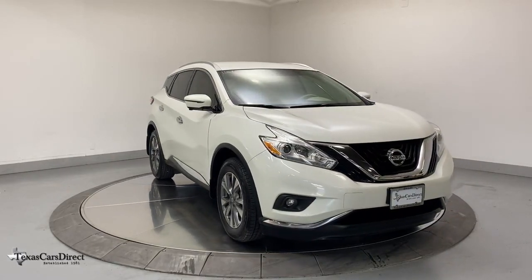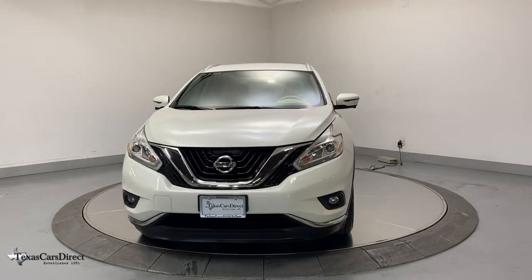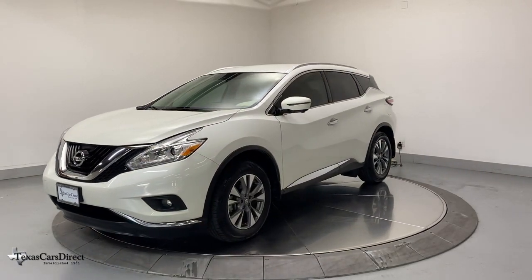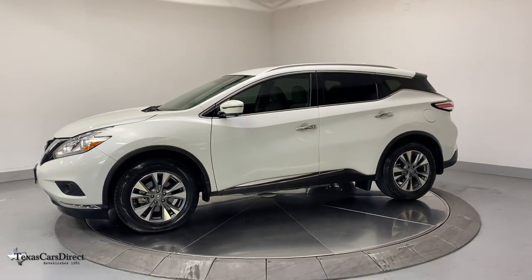You will love the features of this 2017 Nissan Murano. This vehicle is an outstanding buy with fewer than 50,000 miles on the odometer. Make even the most ordinary task a pleasure in this stylish Murano.